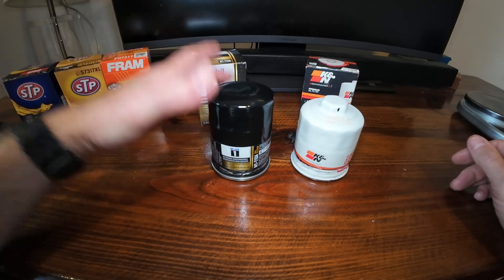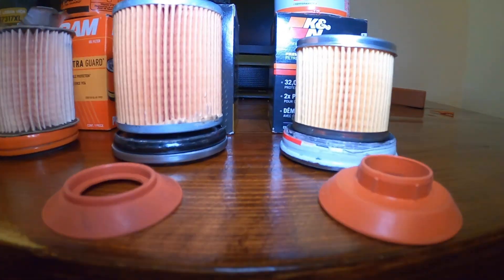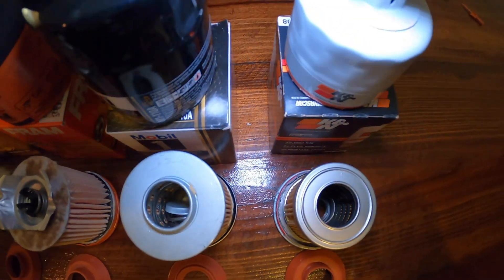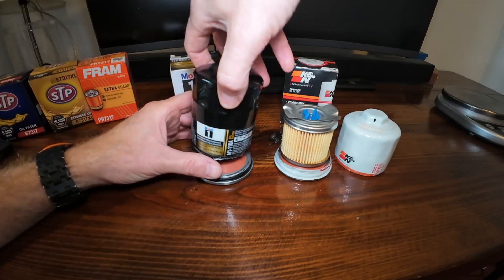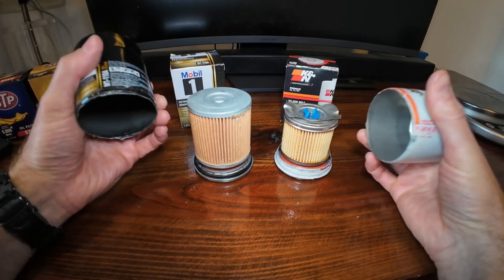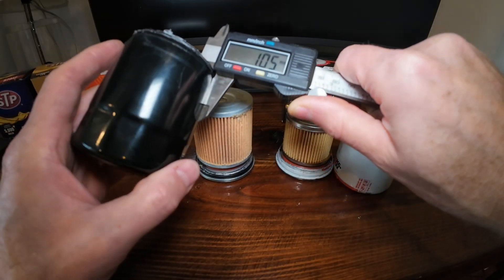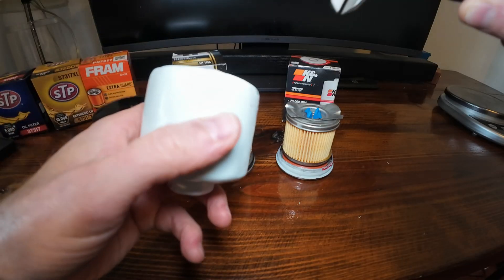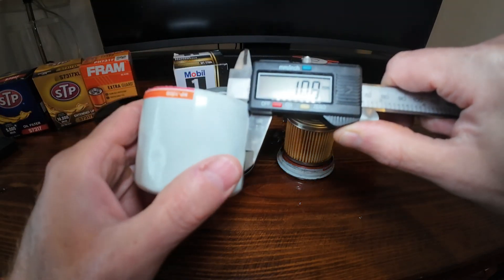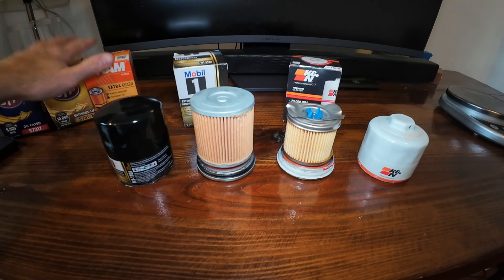Then we have the final two oil filters — Mobil 1 and K&N. This is pricing at the local AutoZone: Mobil 1 is $17, K&N is $18 — quite expensive. The first thing I notice opening both of these up is the thickness of the shell — incredibly strong and durable. These are nowhere near as strong as those cheaper filters. Mobil 1 measures roughly 1.055mm and K&N about 1.05 to 1.08mm. These are not the most sophisticated calipers, but very, very strong compared to the lower-cost filters.